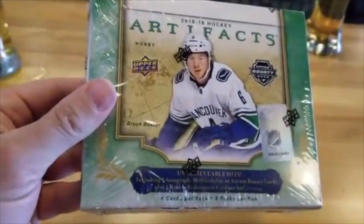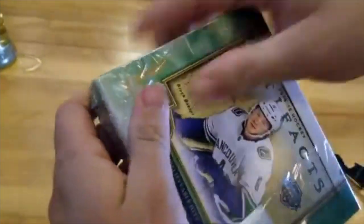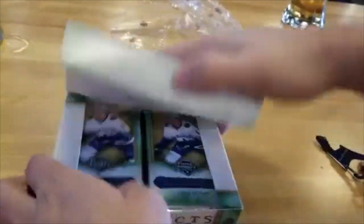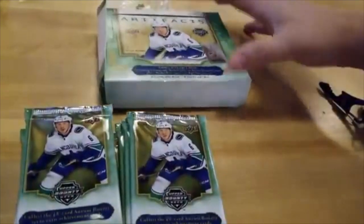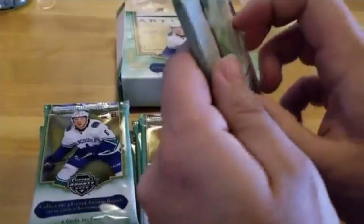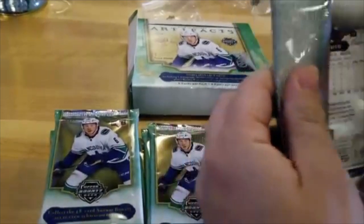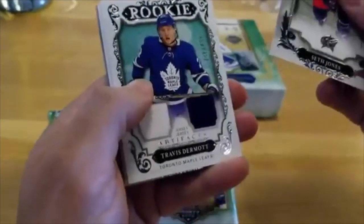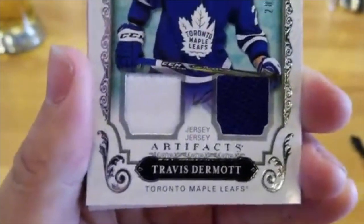Brock Boeser on the cover here. Peeling the cellophane off, very satisfying. Let's hope for some good hits here — I want to see an Adam Gaudette. Pack number one. Here's the base card — it's Seth Jones. Right out of the hopper, we've got a dual jersey Artifacts Jersey of Travis Dermott.